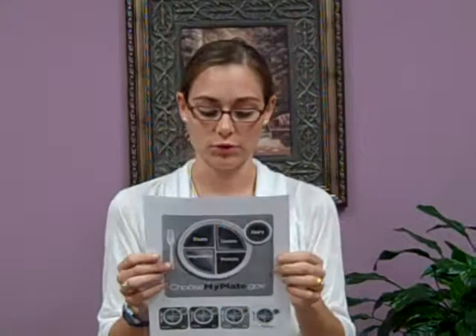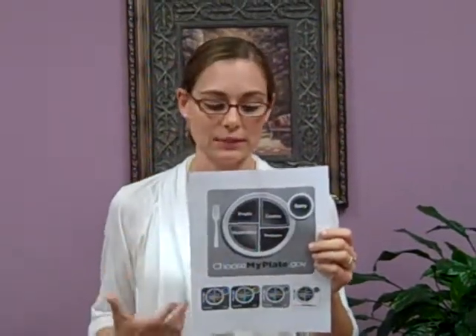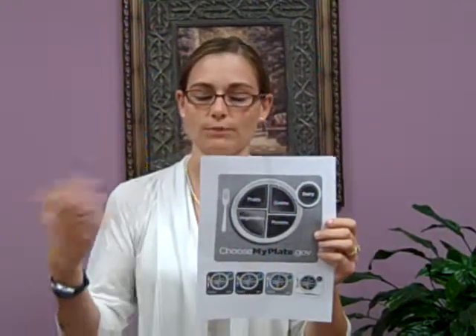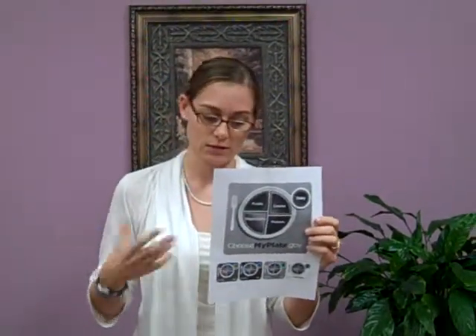Two things that they have added and simplified, that weren't quite as easy to see with the Food Guide Pyramid, are the idea of empty calories. They want you to limit your calories coming from solid fats and sugars found in a lot of processed foods and foods that you get from restaurants. Those are considered empty calories — they give you no nutrients whatsoever, just the fats and the sugars.